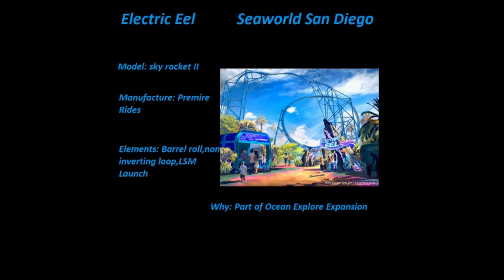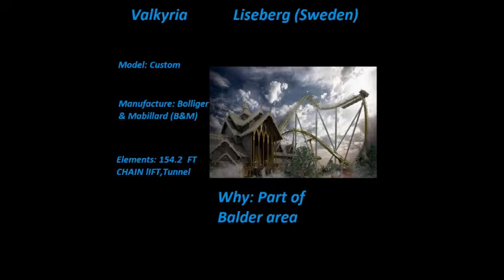The next roller coaster announced is in Sweden, a park in Europe. This is a B&M dive coaster with no inversions, as listed on RCDB. They're doing this as part of improvements to the Balder area, which hasn't been touched yet. They're improving the park so that the general public will come in.